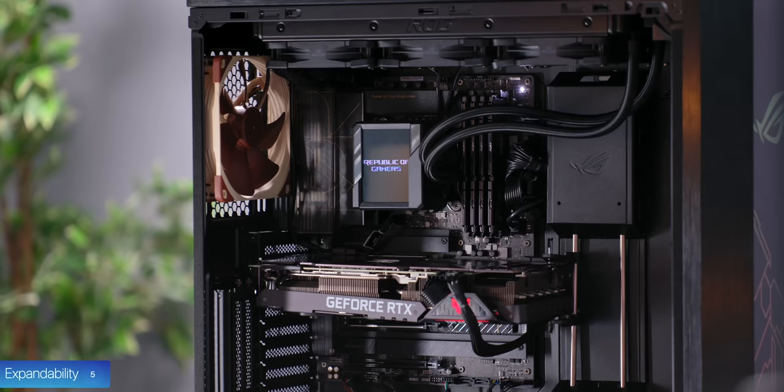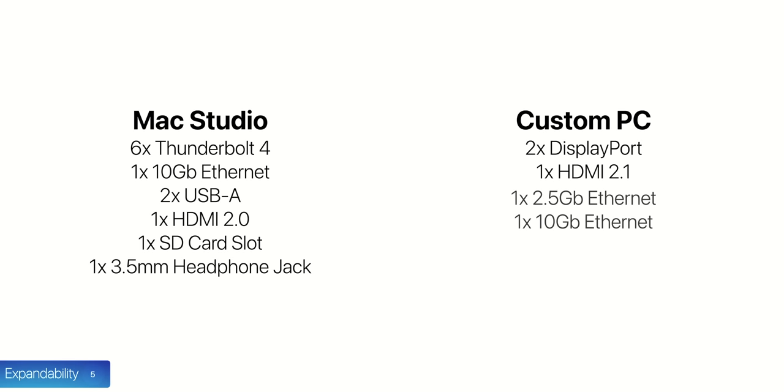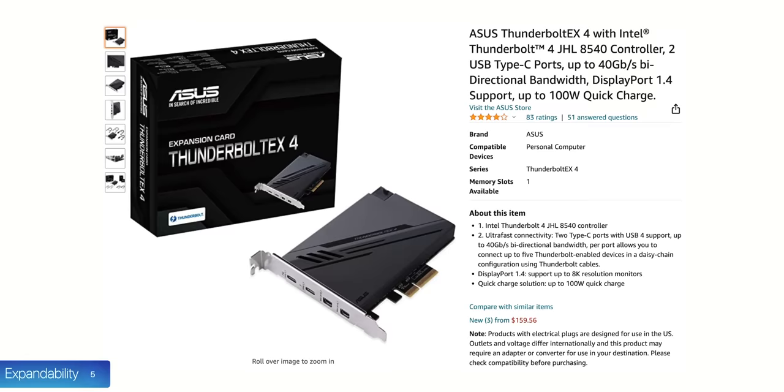When it comes to expandability, the Mac Studio has a good number of ports: six Thunderbolt 4 ports, one 10-gigabit Ethernet, two USB-As, one HDMI 2.0, one SD card, and a 3.5mm headphone jack. But the PC destroys the Mac Studio here — thanks to the Asus ProArt motherboard, we get two DisplayPorts, one HDMI 2.1 supporting 8K60 output, two Ethernet ports, six USB-A ports, two Thunderbolt 4 ports, plus four more USB-A and one USB-C on top of the case. You can also add a Thunderbolt expansion card for two more Thunderbolt ports.